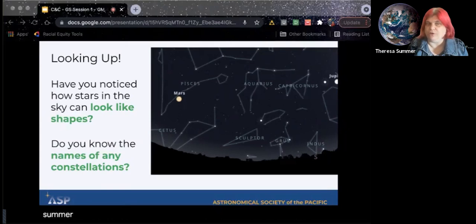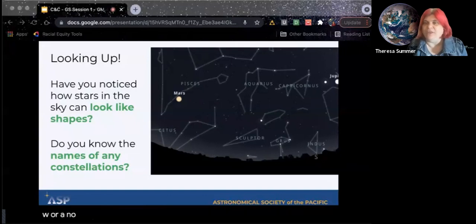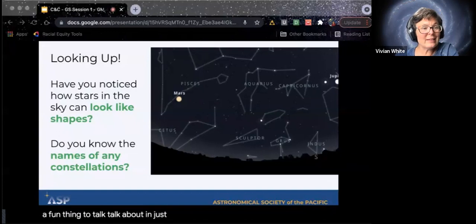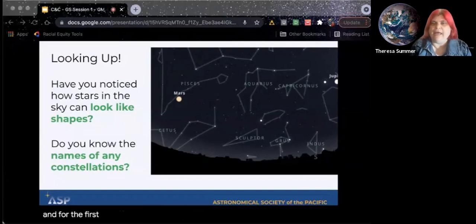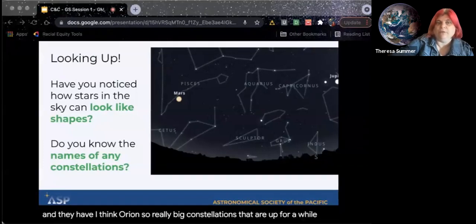You could talk about the summer triangle for Daisies, or you could talk about Cassiopeia — how it looks like a W or an M. Those simple letters they probably are already learning, so that's a fun thing to talk about. There is in the badge booklet a section that shows some of the constellations, so you don't have to know them yourself — you can always look it up online to see what's going to be up in the night sky tonight. For the Daisies, they have the Big Dipper, which is up a lot of the year, and Orion — really big constellations that are up for a while.